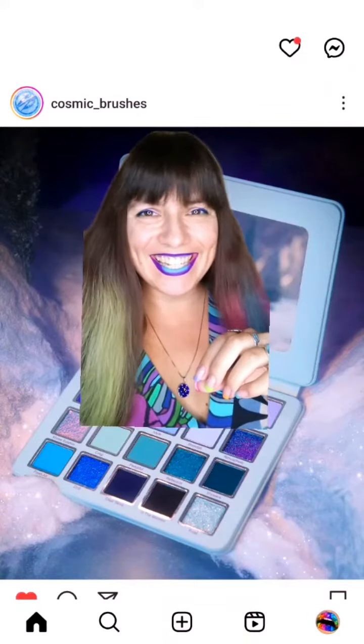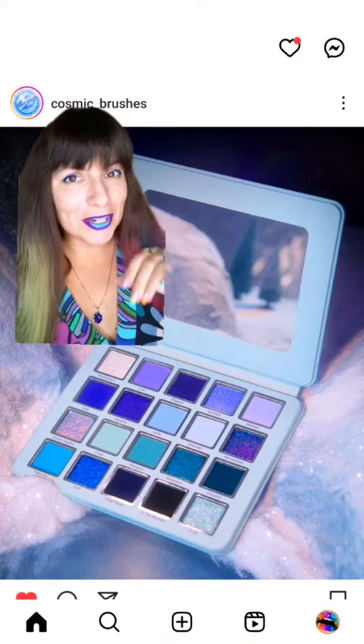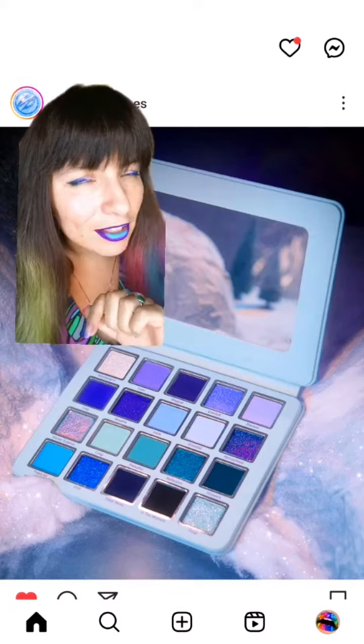Let's talk holiday makeup releases! Cosmic Brushes have just announced their Winter Winterland palette and it will be available on the 17th of November.